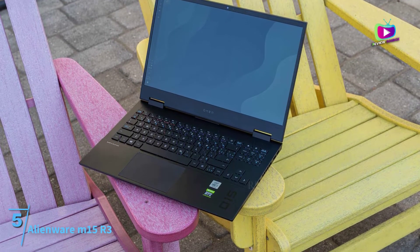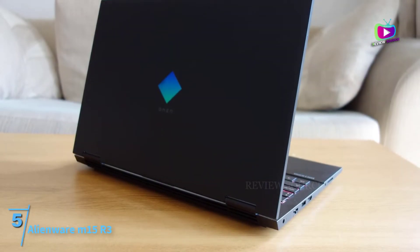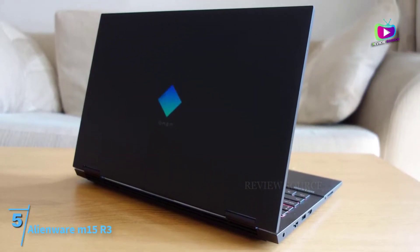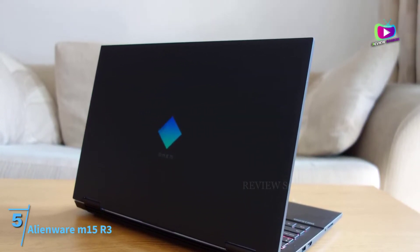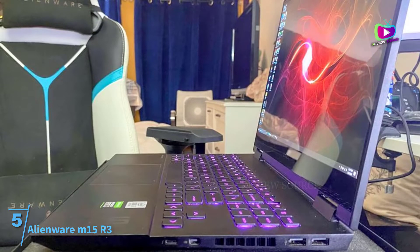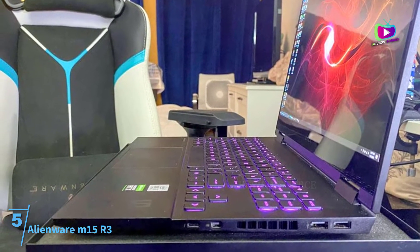This 10th generation Intel Core i7 has 8 multi-threading cores with a base speed of 2.3 GHz and a turbo frequency of 5.1 GHz. The NVIDIA GeForce RTX 2080 Super GPU brings superior gaming performance with the latest Turing architecture and 3072 CUDA cores.